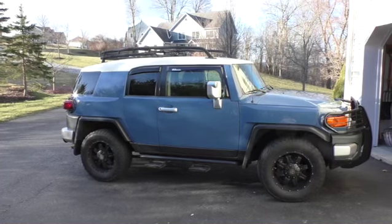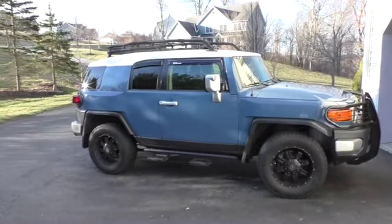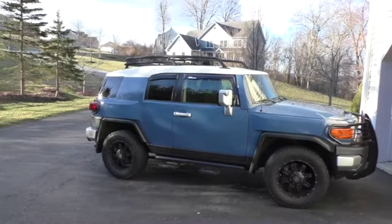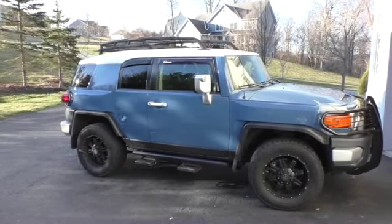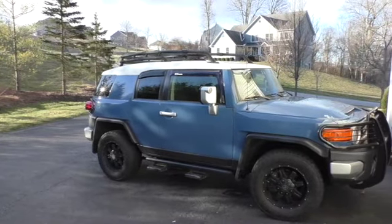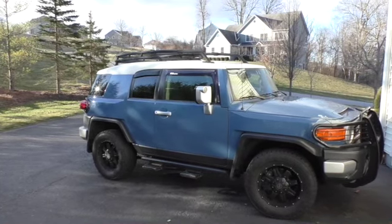This is the last official day with the FJ bug-out vehicle. She'll be going to a new home, and tomorrow my bride and I will pick up my new vehicle. To be continued. Thank you FJ, my FJ, for a lot of years of fun and adventure.